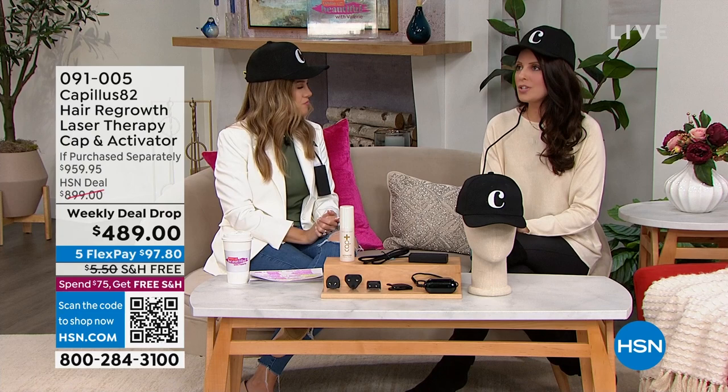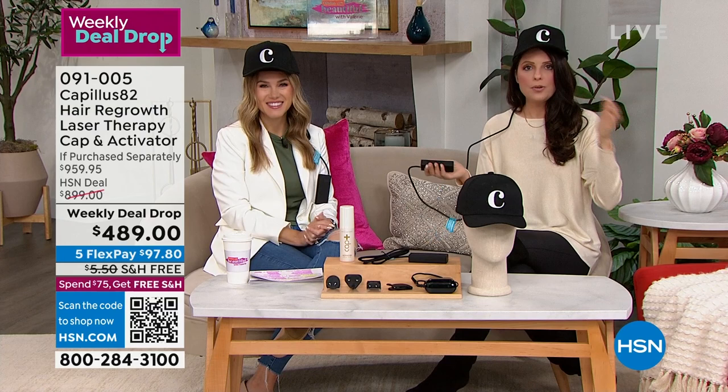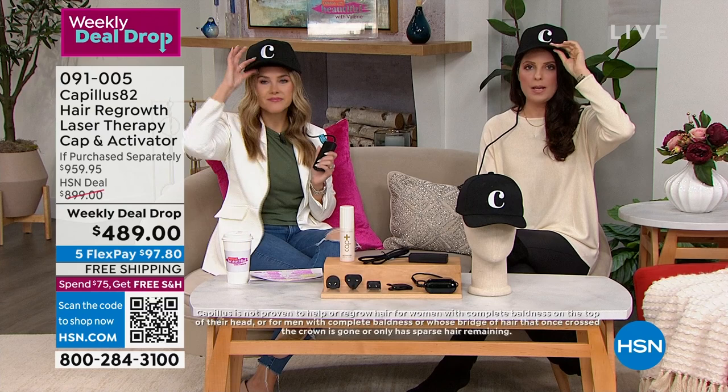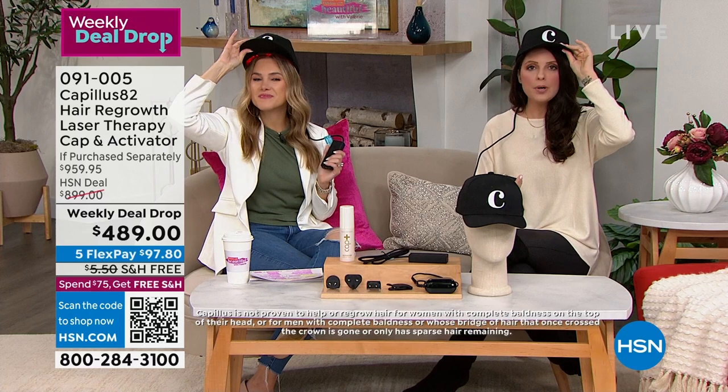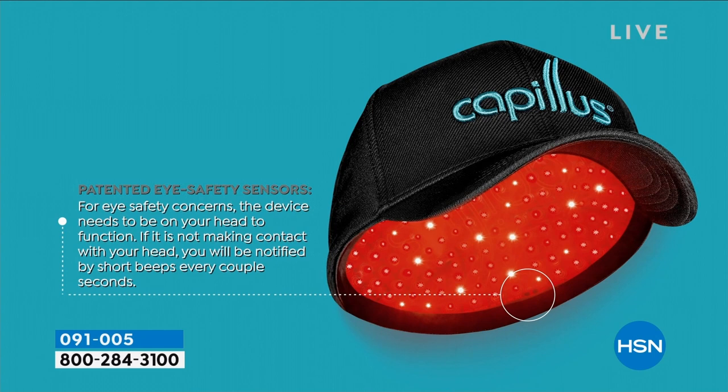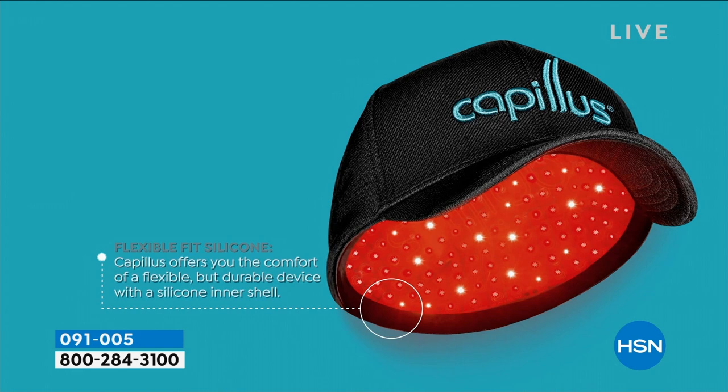It is so easy to use — a two-step process: press a button, put a cap on. If you can put a cap on, you can use the Capillus. The red lights light up, you hear a beep, and you know it's going. There's a safety sensor that protects your eyes if you lift it off your head. It's portable — you can walk around with it, stick it in your pocket with the little clip. The device times itself for six minutes, making it even easier. If you take it off for a second, the timer picks back up. You can combine it with your morning activities — laundry, emails, anything.